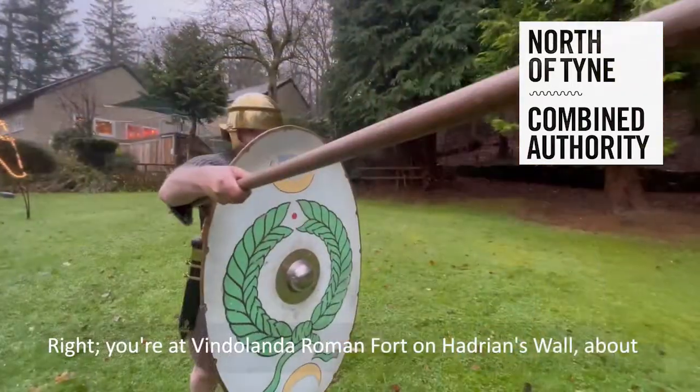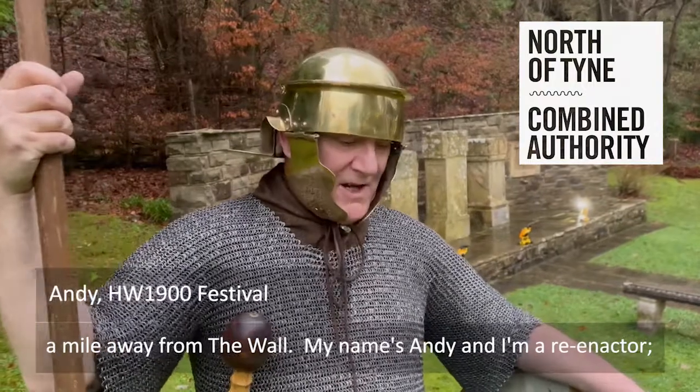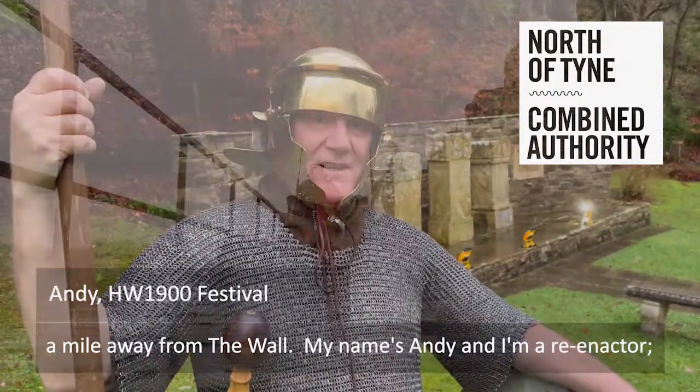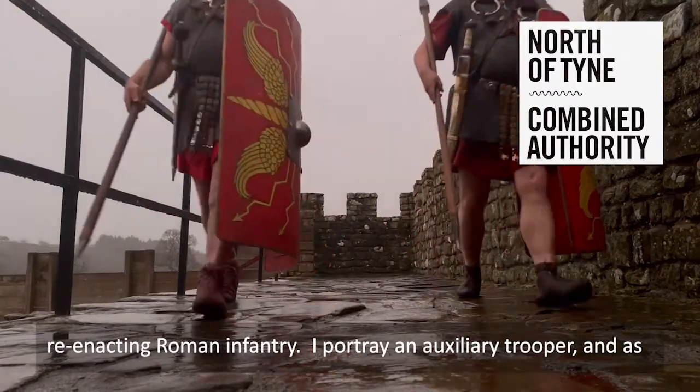You're at Vindolanda Roman Fort on Hadrian's Wall, about a mile away from the wall. My name's Andy, I'm a re-enactor — obviously re-enacting Roman infantry.